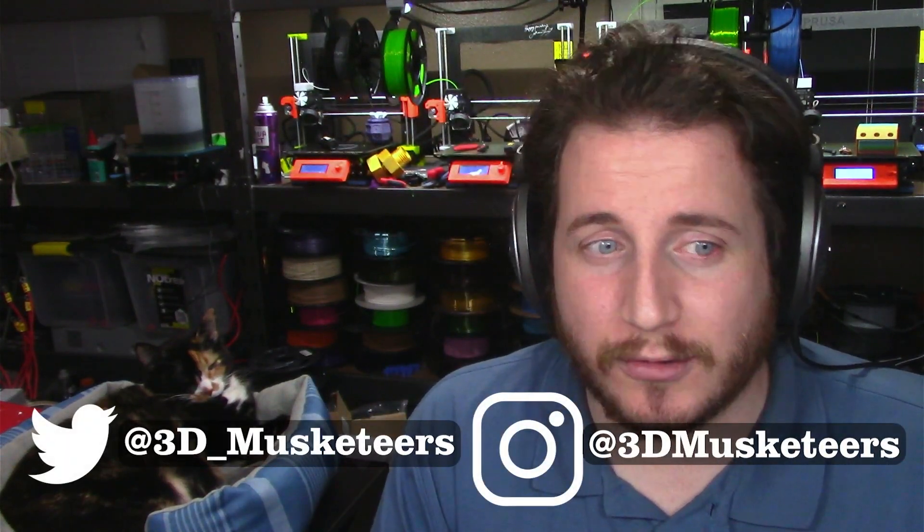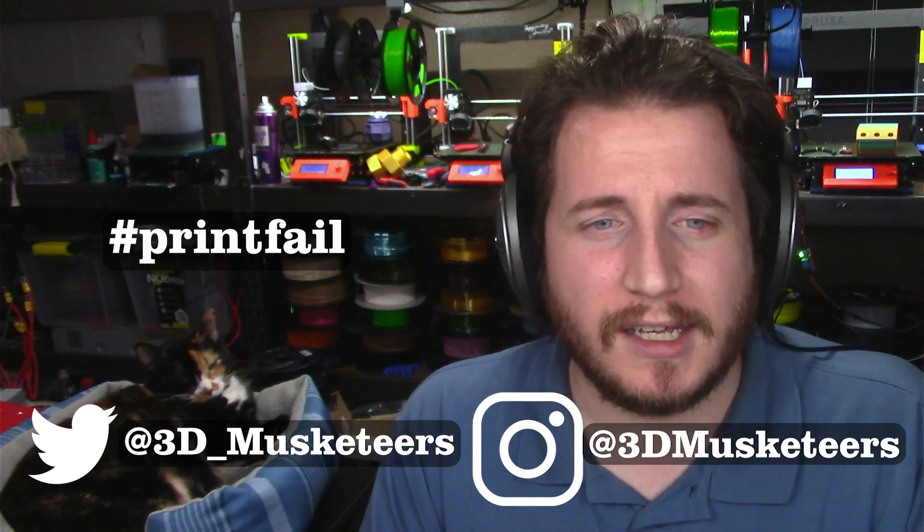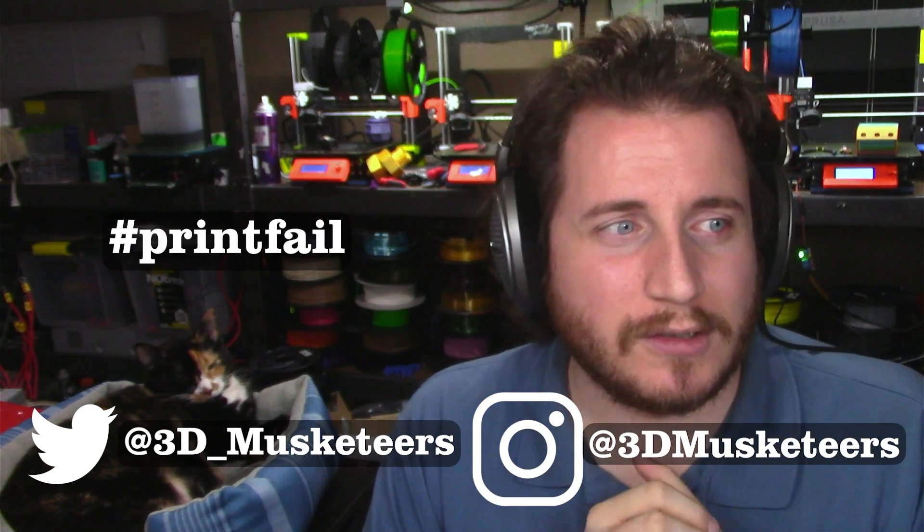My lovely assistant Victoria is here, and we are going to talk about some pretty rough print failures. This is going to be an ongoing series, so if you want your failures displayed live-ish — pre-recorded for everyone to see — make sure you tag us on Instagram, tweet at us, use the hashtag printfail, that way we can see it. I'm also going through Reddit. Twitter and Reddit are the two big ones for today, and I think we'll use Instagram a little bit more.